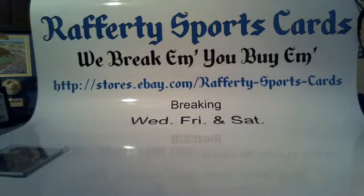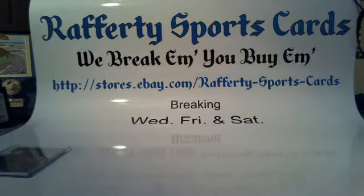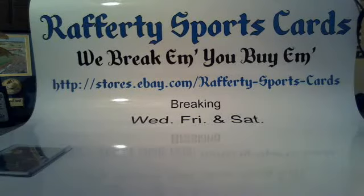Coming up on Wednesday, we're gonna have the first half of an Absolute case 2014, the first half of a Crown Royal case 2014, and the first half of a 2015 Bowman's Best Baseball case — all that on Wednesday. You can find it at my eBay store, Rafferty Sports Cards.